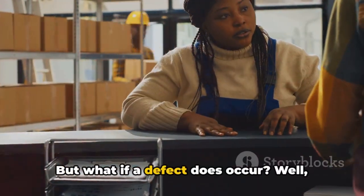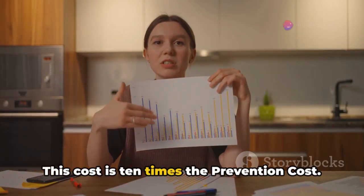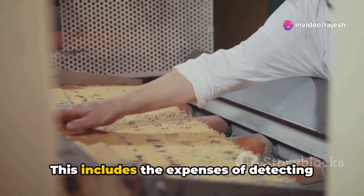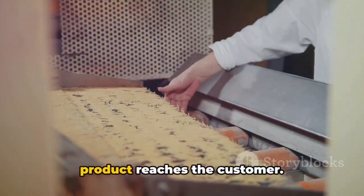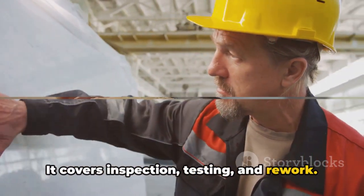But what if a defect does occur? That's where the correction cost comes in. This cost is 10 times the prevention cost — $10 now. This includes the expenses of detecting and fixing defects internally before the product reaches the customer. It covers inspection, testing, and rework.